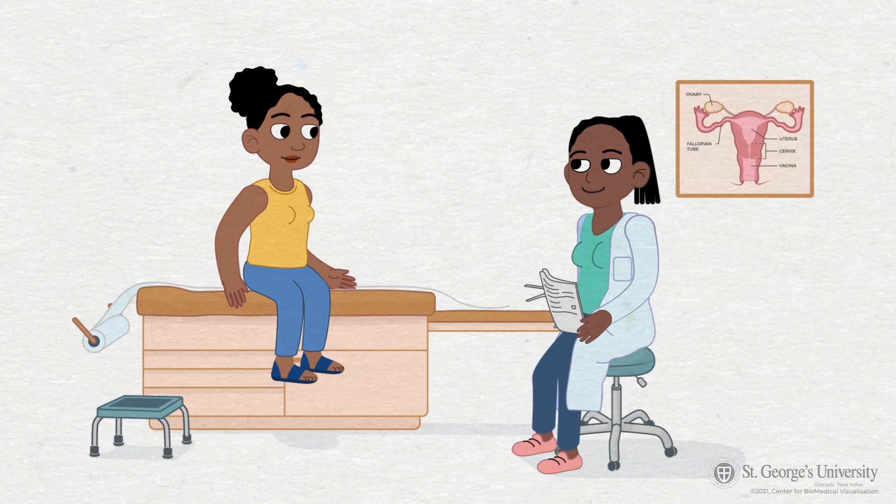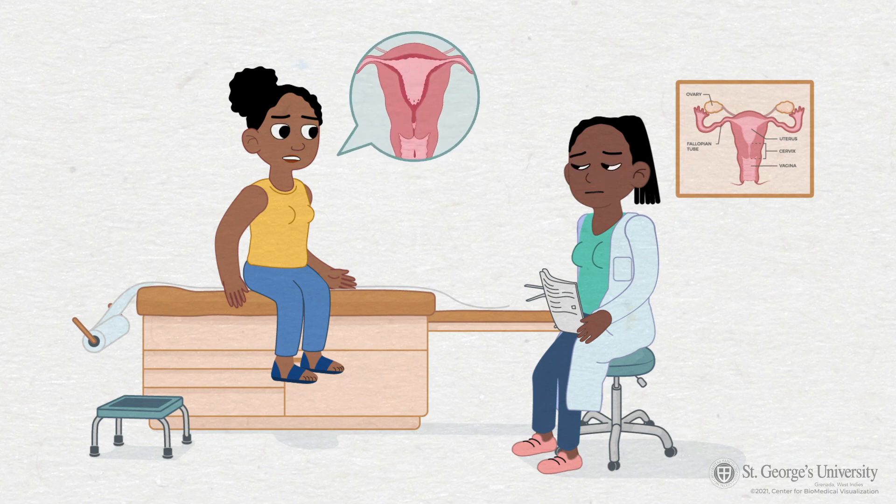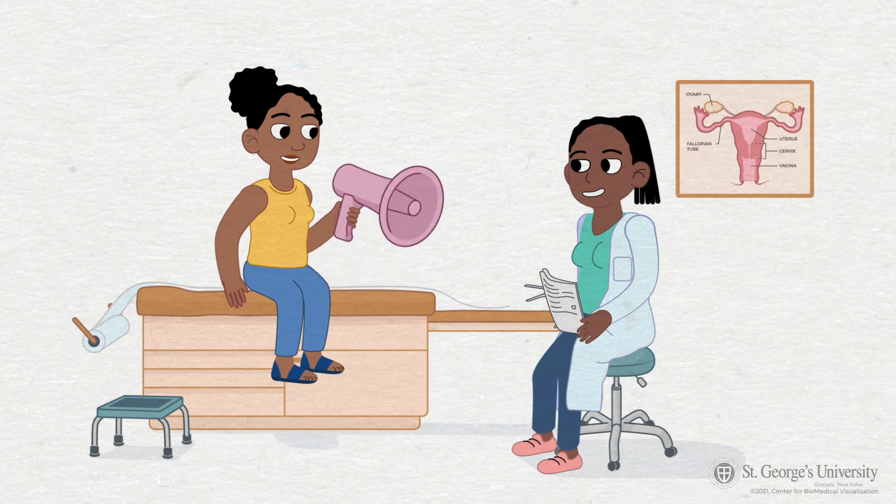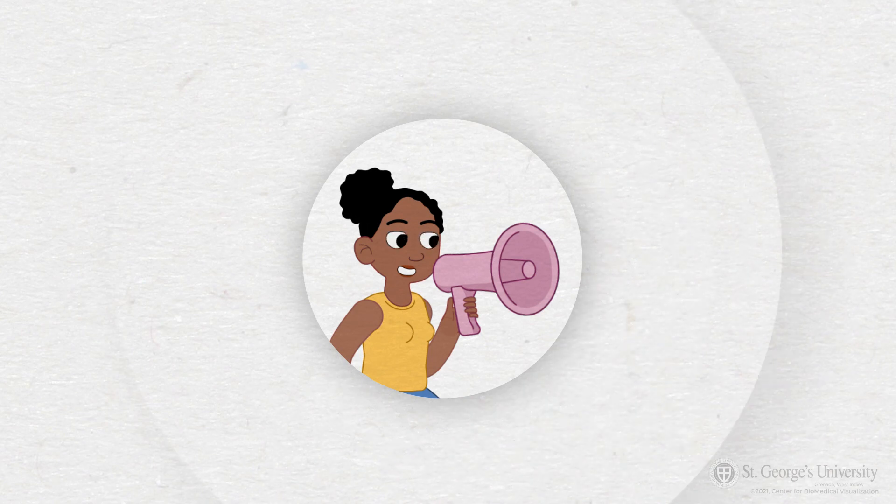Whether you have been consistent with pap smears or have never had one, there is no better time than now to start doing so. If you notice or feel any changes that concern you — for example, bleeding after intercourse or abnormally heavy or more frequent periods — please visit your health clinic or private doctor so you receive the proper care as soon as possible. You know your body better than anyone else, so speak up for yourself and take your health into your own hands.